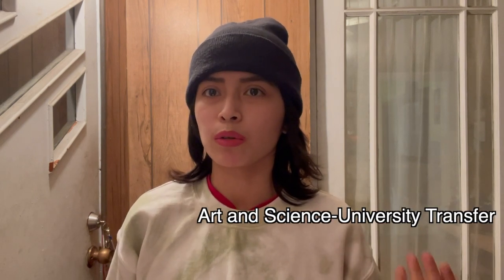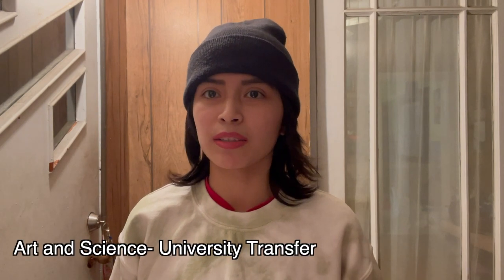Moving on to the ASU Math skills assessment test — ASU stands for Art and Science University Transfer. For this test, you will have to know about equations, inequalities, functions, linear functions, polynomial and rational functions, exponential and logarithmic functions, unit circle, sine, cosine, and periodic functions. The only program that needs to take this test is the Art and Science University Transfer program.